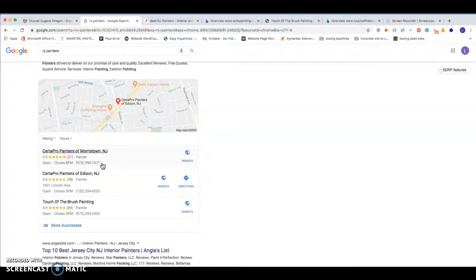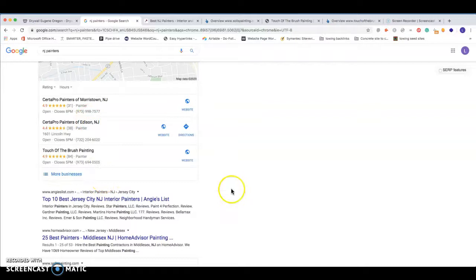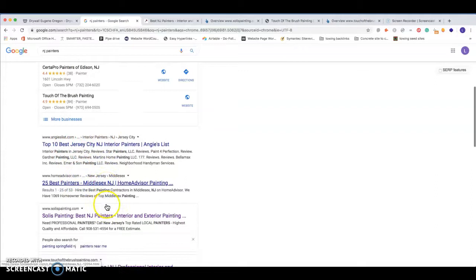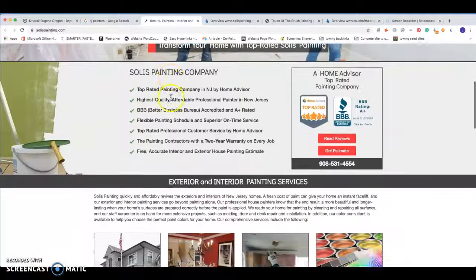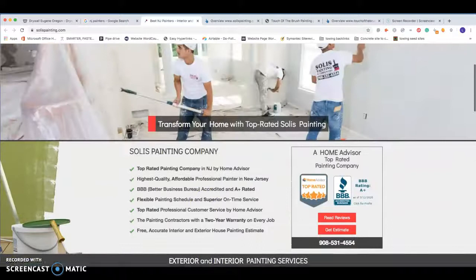Another big factor for getting into the three-pack is your organic rankings — where your business sits organically plays a big role. Looking at the organic results, we have Angie's List and Home Advisors at the top. Google actually prefers to rank small business owners over these large national directory sites, because these sites are in direct competition with Google Ads. So as long as your website has the correct amount of content and is optimized, 99% of the time you can be passing these up.